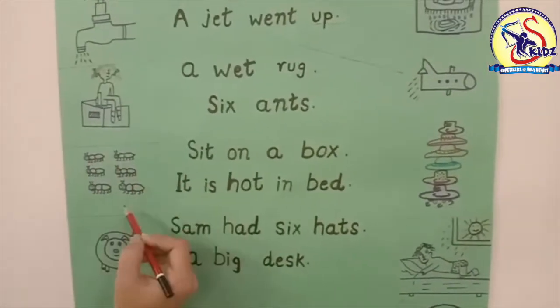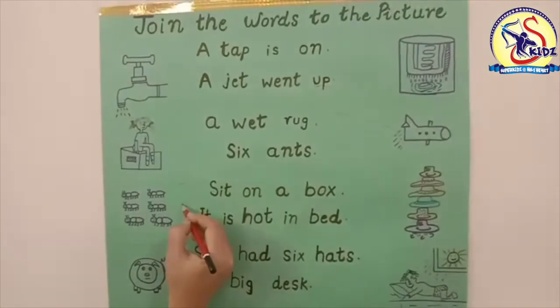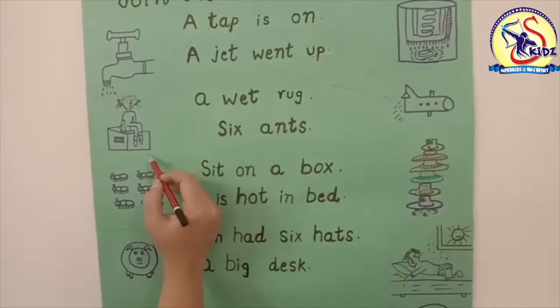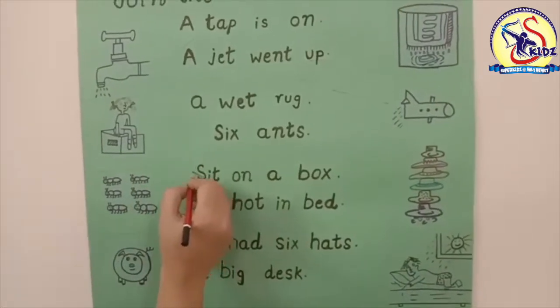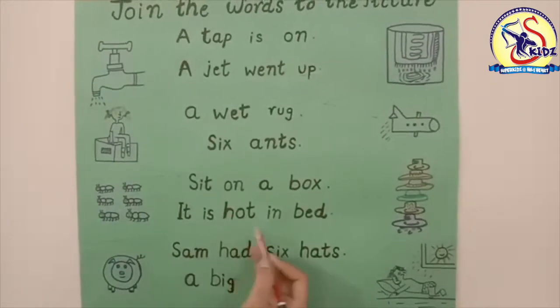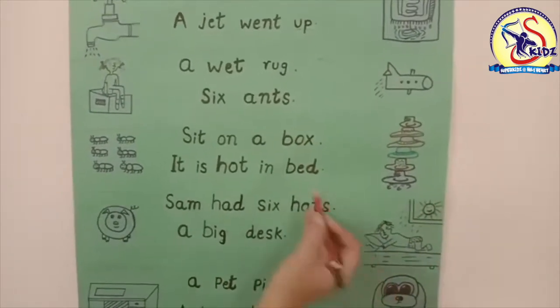So match it with the picture. Our next word is 'sit on a box.' Yes, this is the girl who is sitting on the box, so match the word with the picture. Next is 'it is hot in bed.' Yes, this is the picture.